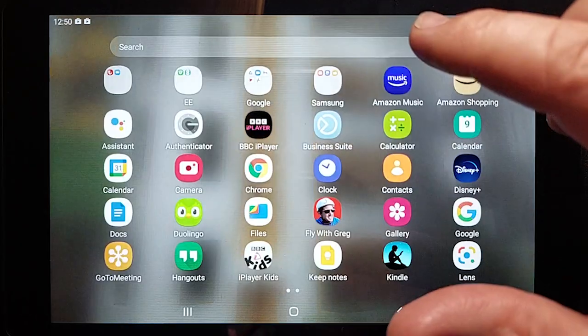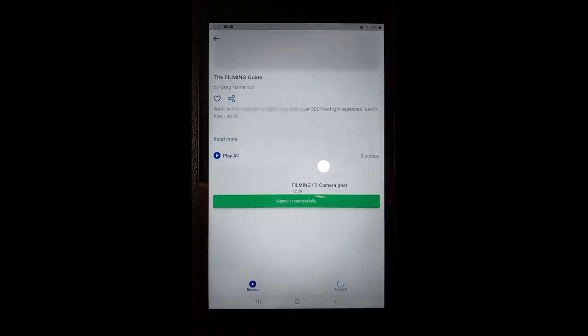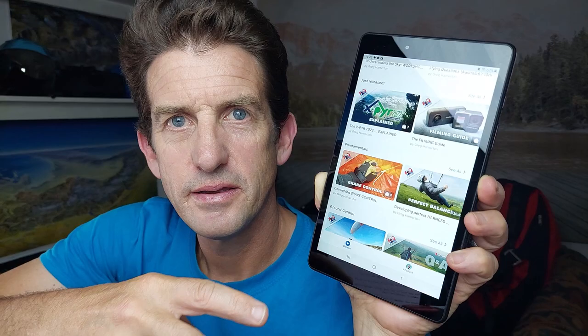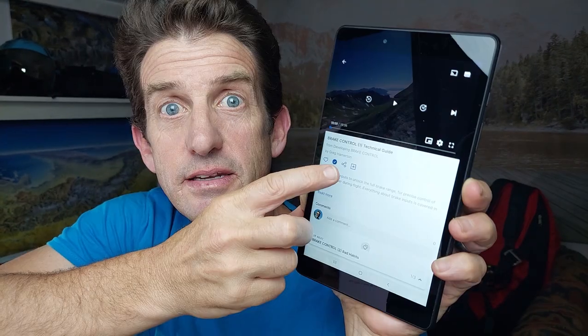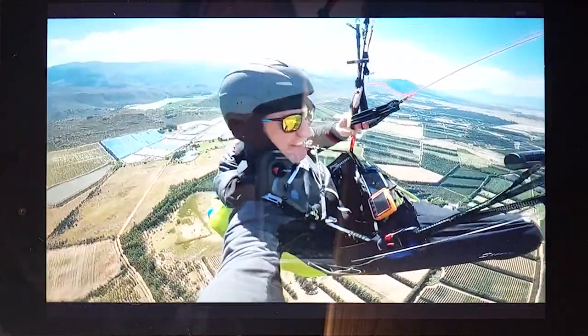Then come back to the app, log in and you'll have access. Pick your focus for your study session. Download the video and enjoy an educational commute or international flight.